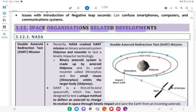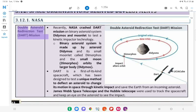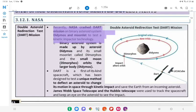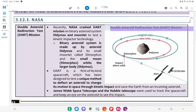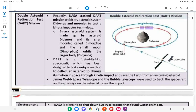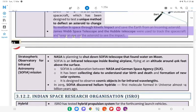3.12 Space Organizations Related Developments. 3.12.1 NASA Double Asteroid Redirection Test (DART) Mission: Recently, NASA crashed the DART Mission on the Binary Asteroid System Didymos and its moonlet Dimorphos to test kinetic impactor technology. The Binary Asteroid System is made up of asteroid Didymos and its small moonlet Dimorphos, which orbits the larger body. DART is a first-of-its-kind spacecraft designed to test a unique method to deflect an asteroid — changing its motion in space through kinetic impact — to save Earth from an incoming asteroid. James Webb Space Telescope and the Hubble Telescope were used to track the spacecraft and keep an eye on the asteroid to see the impact.